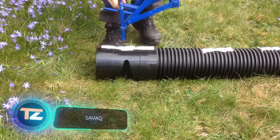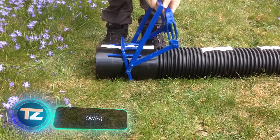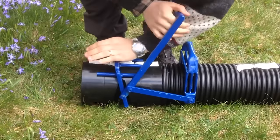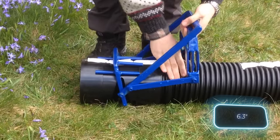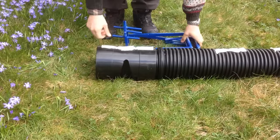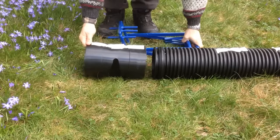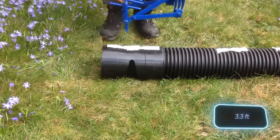Meet the SAVAC kit, your go-to for quick and easy pipe assembly. It comes with three main components: 160-millimeter diameter pipes, connecting elements, and a blue tool for installation. The creators recommend not placing the pipes deeper than a meter.